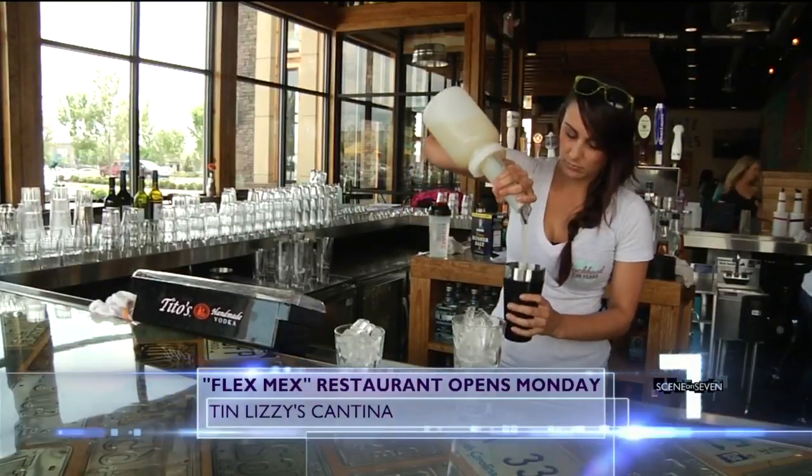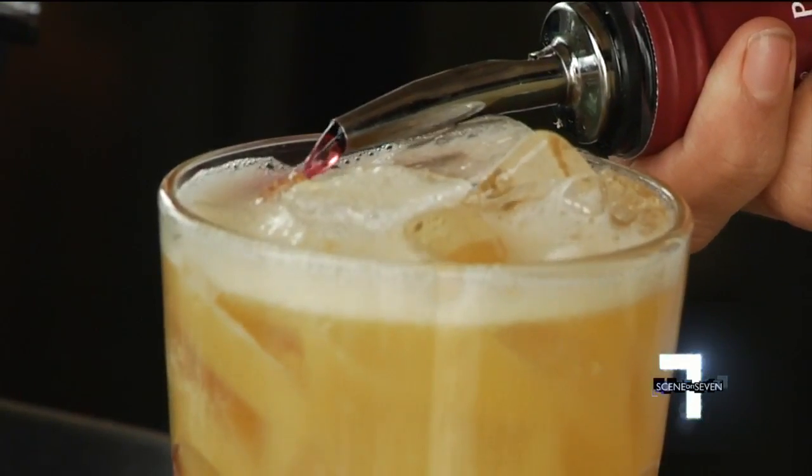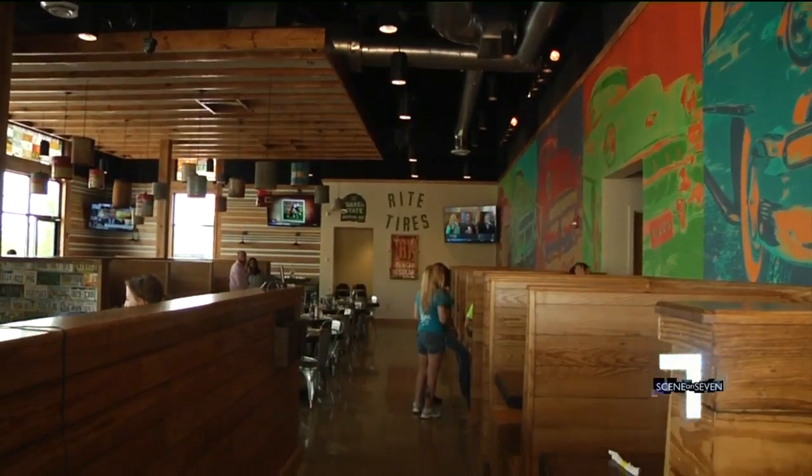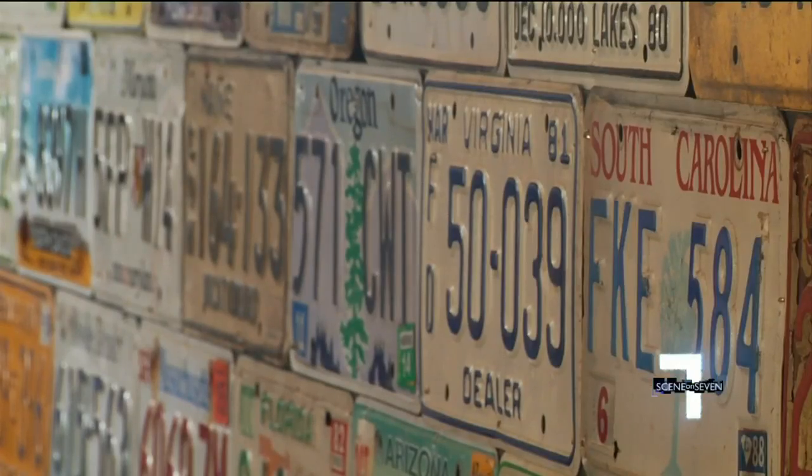We have fun and we like to sling drinks and really get into the entertainment side of things. With a dad's garage feel, you'll see artifacts from old service stations and things like that. We do use license plates all over the place.